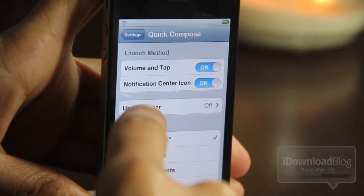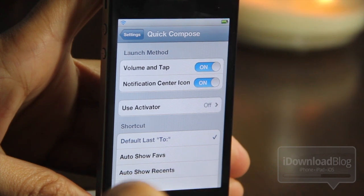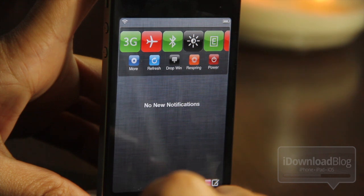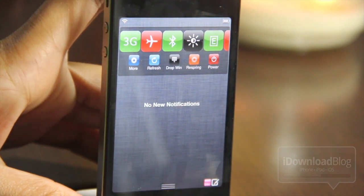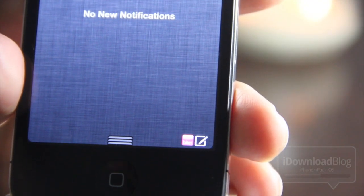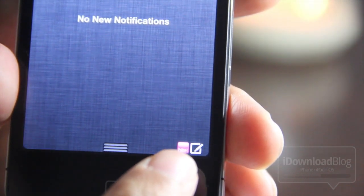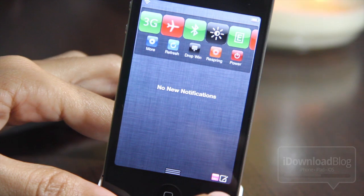Because ByteSMS, the beta version has been updated to include a Notification Center shortcut to allow you to quick compose messages right from Notification Center. You'll notice the little ByteSMS icon in the bottom right hand corner, very similar to IntelliScreenX. There is the quick compose icon in the bottom right hand corner of the new ByteSMS. This is the beta version of ByteSMS 6.015.